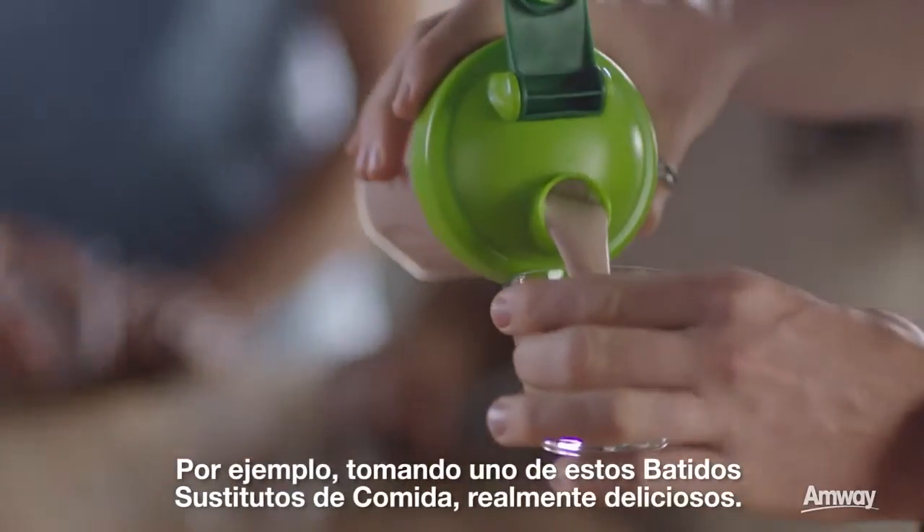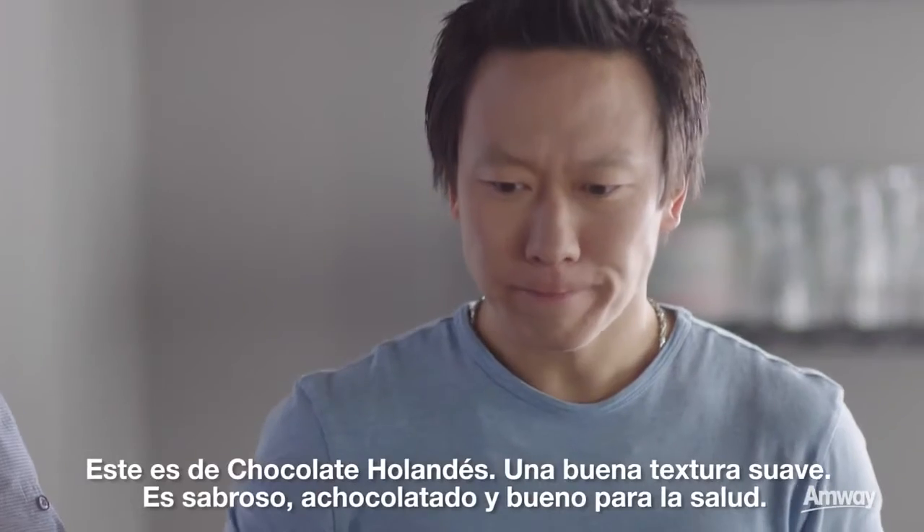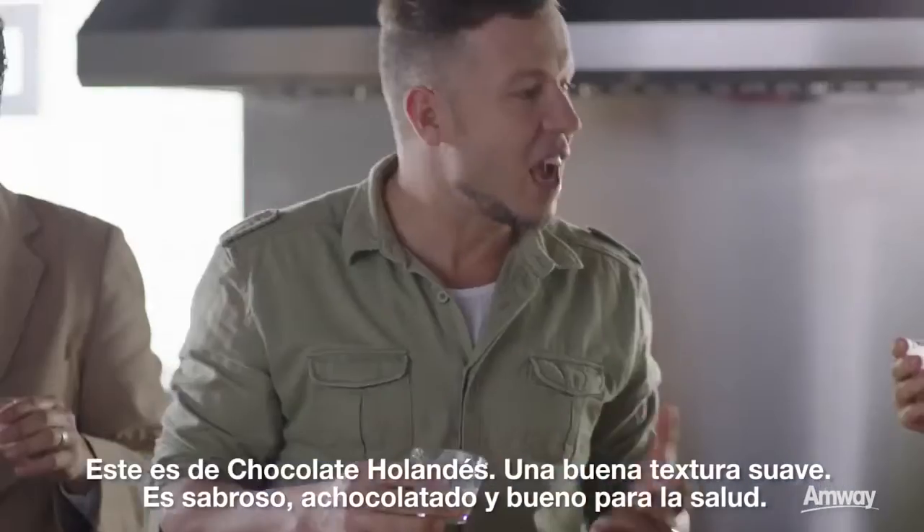How about grabbing one of these really delicious meal replacement shakes? This is Dutch chocolate — nice smooth texture, it's rich, it's chocolatey, and you know it's good for you.